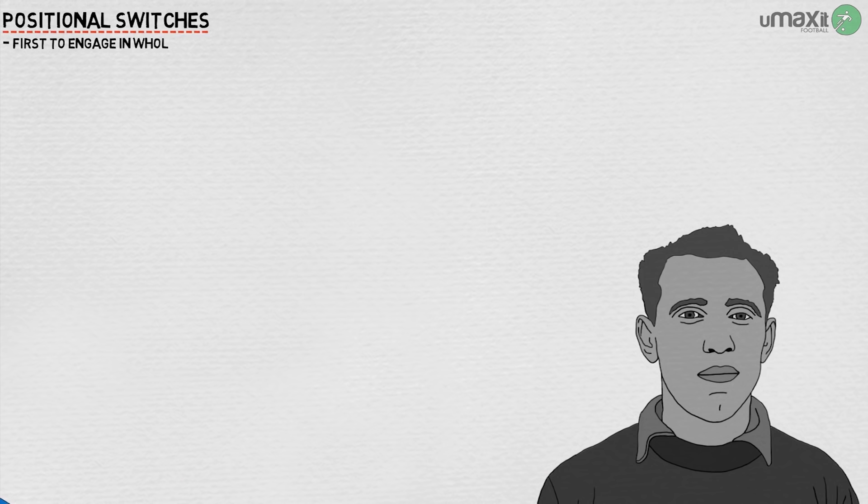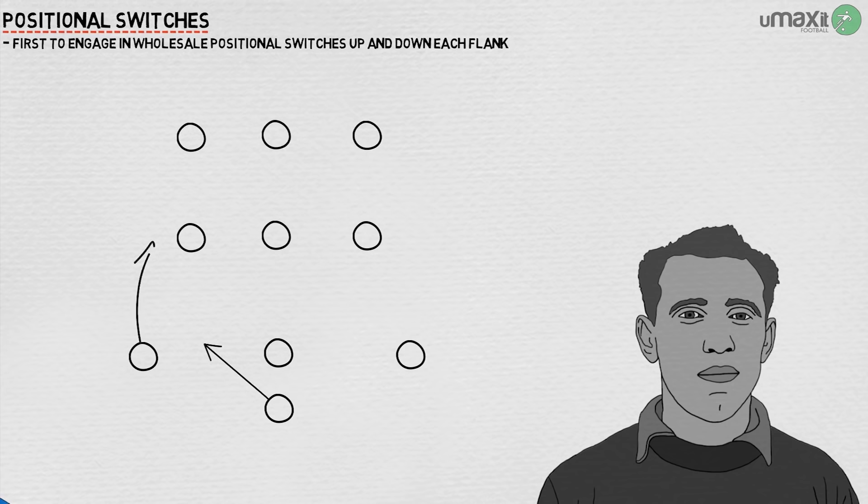As Jonathan Wilson notes, while other sides had engaged in horizontal positional switches such as wingers dropping inside, or mild vertical ones like Nándor Hidegkuti, Ajax and the Dutch national side were the first to engage in wholesale positional switches up and down each flank. In this way, the 4-3-3 or the 3-4-3 saw players on either flank push up and drop off, fluidly interchanging to create baffling attacking patterns.